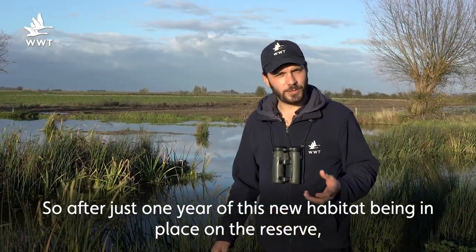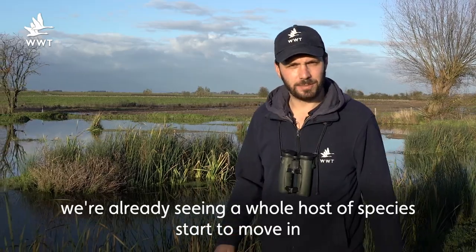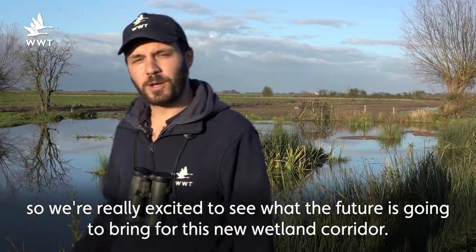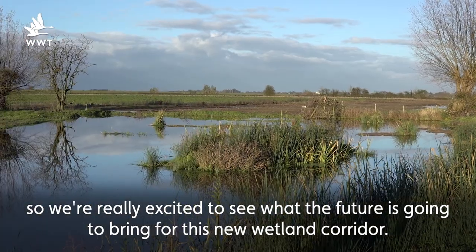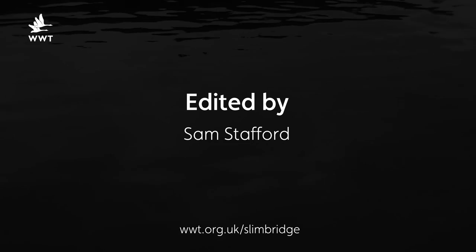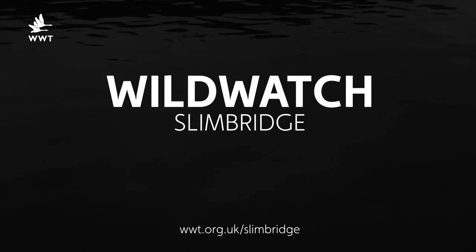So after just one year of this new habitat being in place on the reserve, we're already seeing a whole host of species start to move in, and we're really excited to see what the future is going to bring for this new wetland corridor.